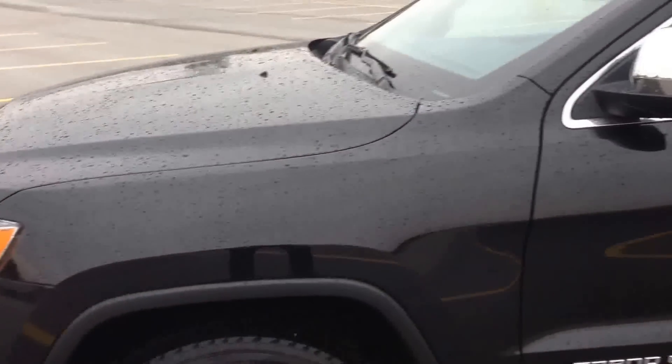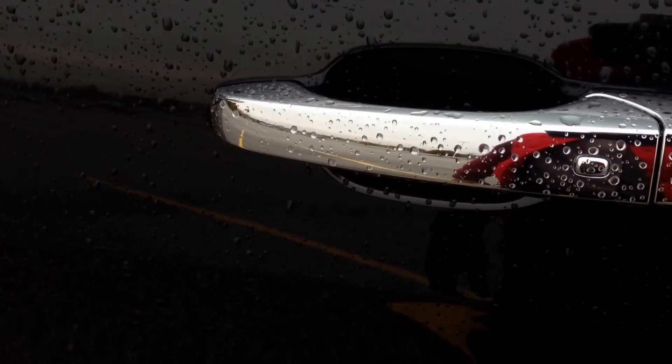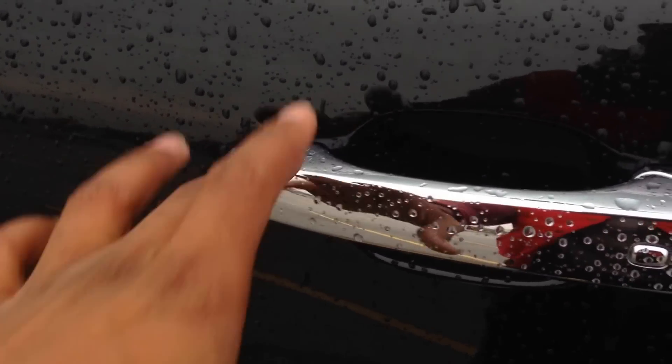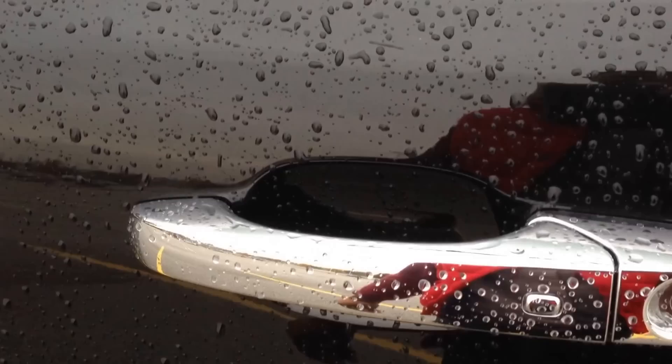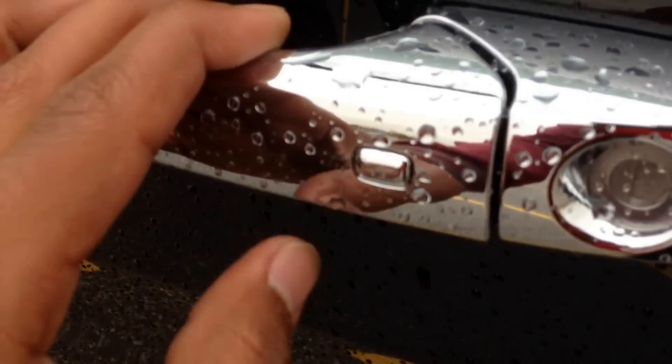This is the 5.7 liter V8, lots of power and torque to go. Up here on the door handle you can see we've got our smart key feature. This will allow you to keep the key in your pocket when entering the vehicle, as there is a sensor just behind the handle there. You pull on it, it will detect the keys on you, and when you need to lock it again, you'll hit this button right there.